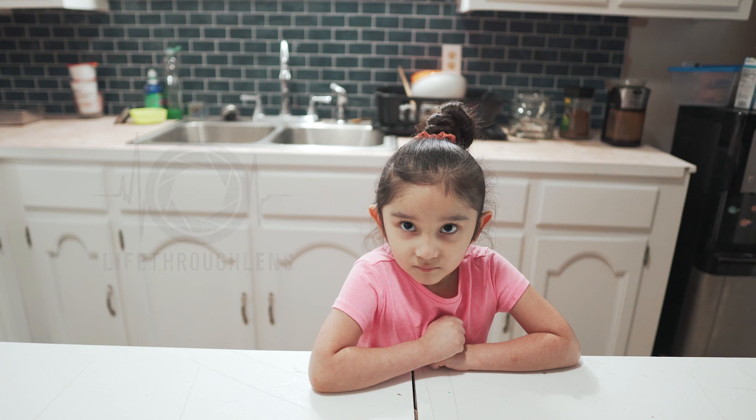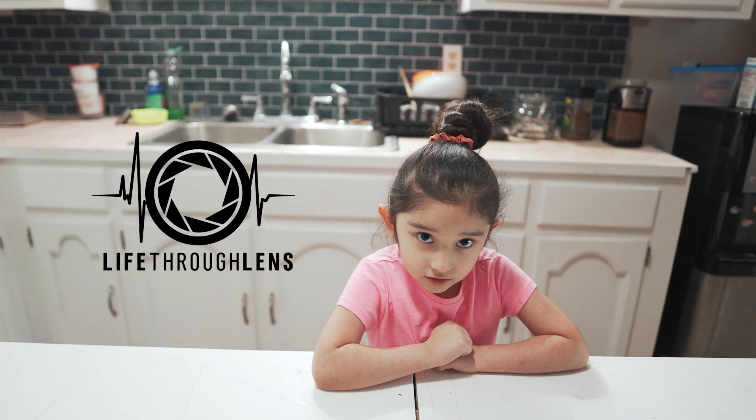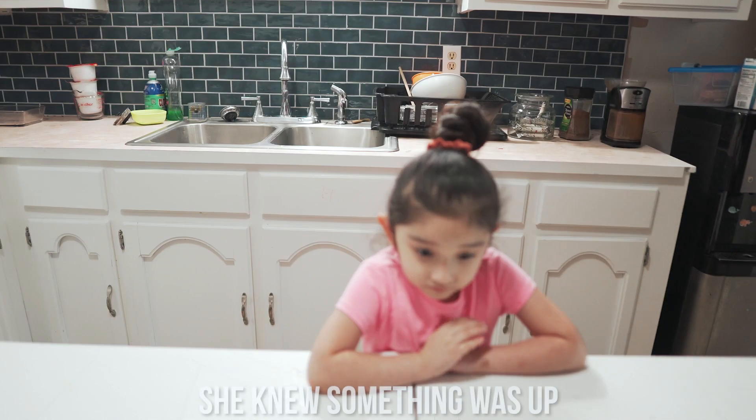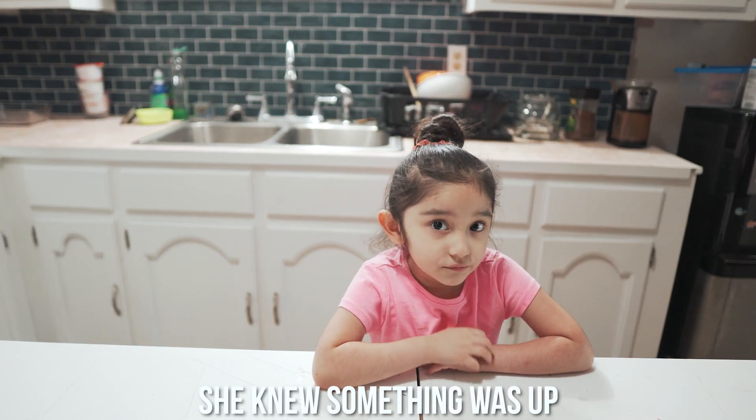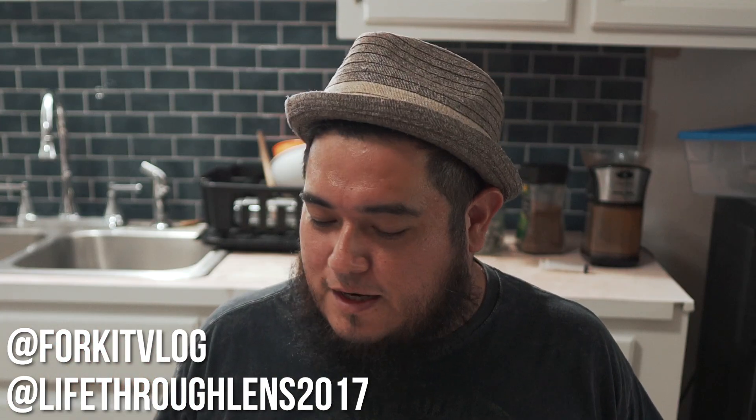Look at those colors! Hey, what's up guys, my name is Ismael and this is the Life Through Lens channel. I'm not sure if we can call this a 4K episode because we're gonna be using a spoon.